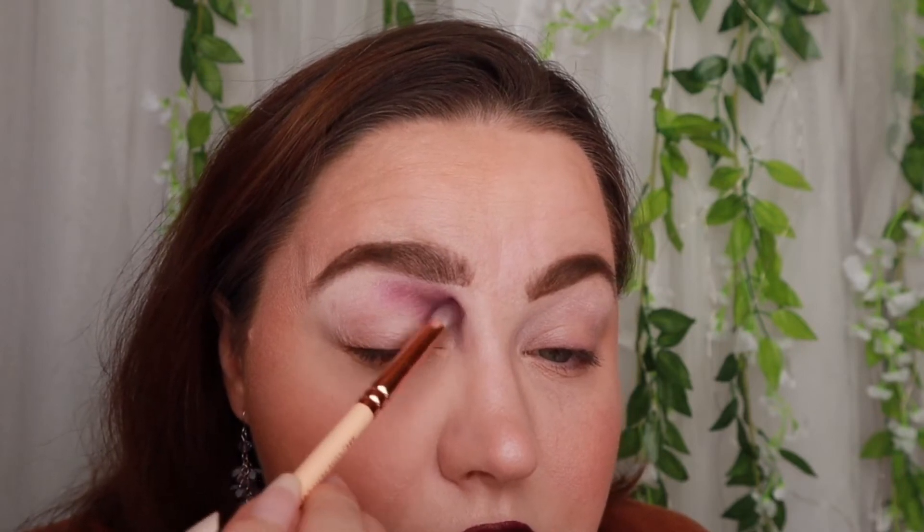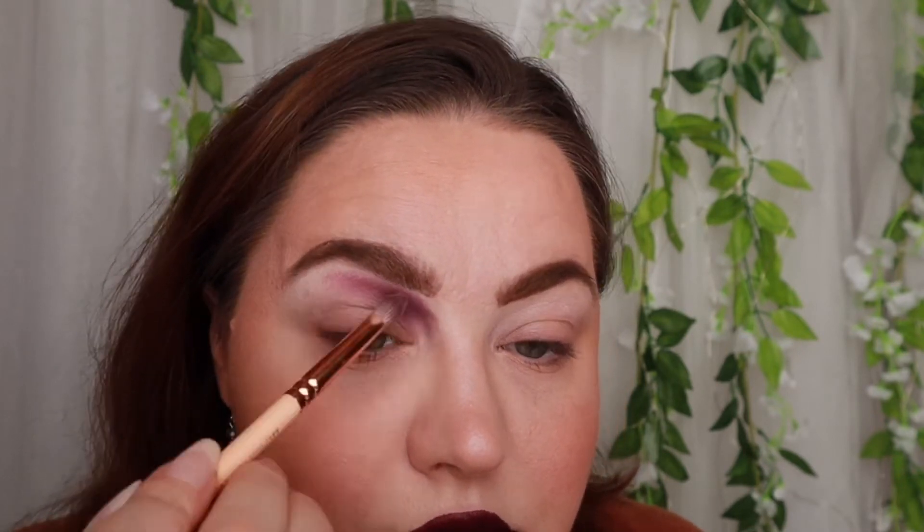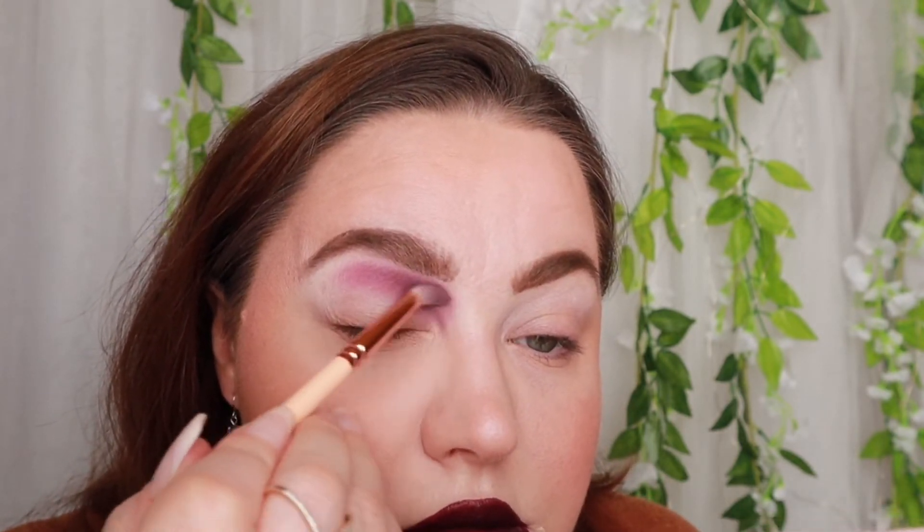I pick up a little bit of the color and place it in my inner corner, then blend it a little bit. I have a plan — let's see how far this is going to work. This will be like the inner part of the lid, up to the mid of my eye. We will do a cut crease, so let's do the other eye and then continue.